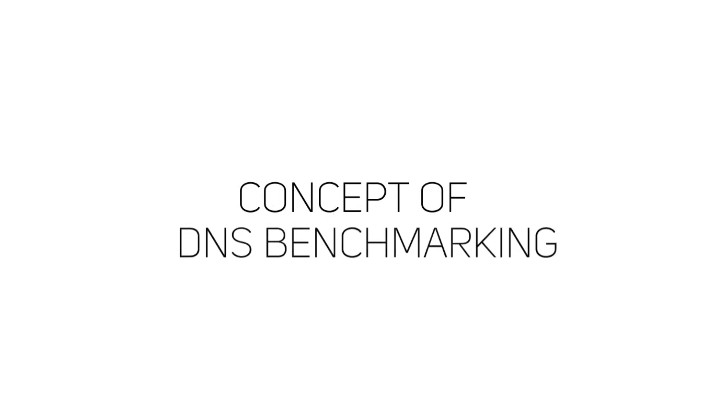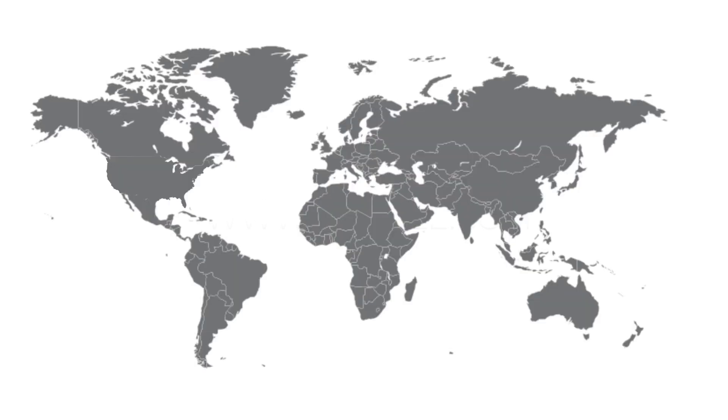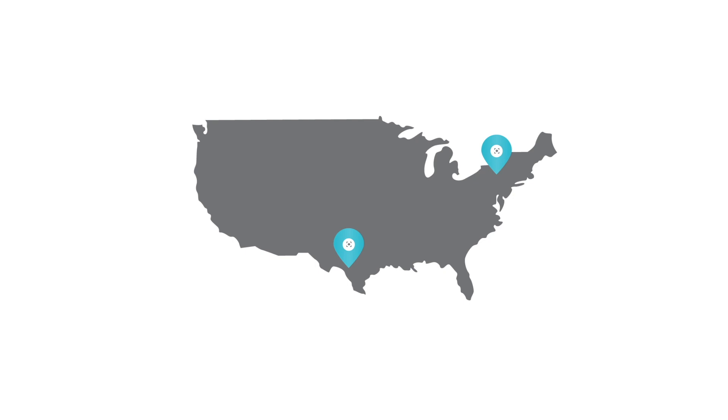Before we begin, let's understand the concept of DNS benchmarking first. The DNS server translates domain names like google.com to IP addresses like 209.85.135.103. The speed at which a DNS server can resolve domain names into IP addresses depends largely on its geographic location. For example, Cloudflare DNS could be the fastest for a user in New York, but Google DNS could be faster for another user in Texas. In some cases you may get better download speeds sticking to your ISP's DNS server.